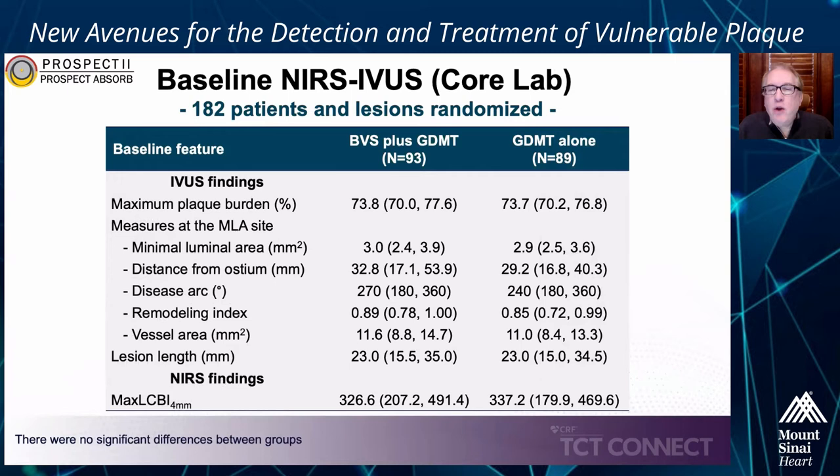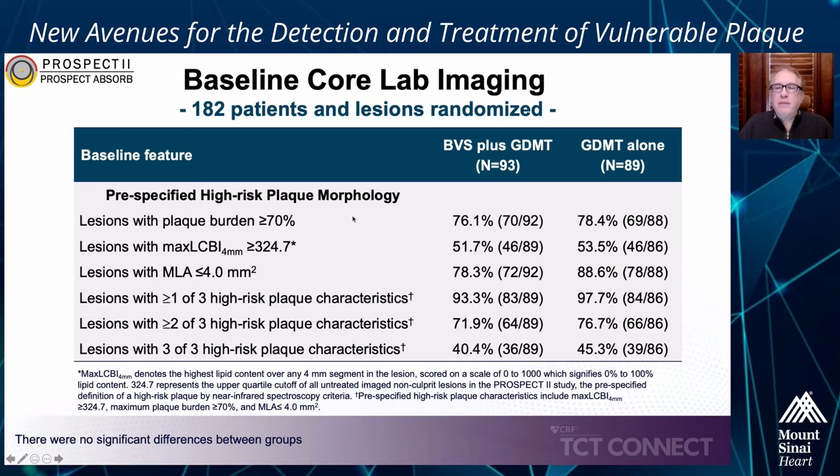These were the baseline lesions randomized — equally spread throughout the LAD, circumflex, and RCA, mostly in the proximal and mid-coronary tree. Reference vessel diameters were about 2.85 millimeters, and the diameter stenoses were mild at 41%, with lesion lengths of about 13 millimeters. IFR or FFR was negative in 96% of the randomized lesions, confirming these were non-flow-limiting. Despite being angiographically mild, by IVUS they had substantial plaque burden — median plaque burden about 74%, median minimal luminal area about 3 millimeters squared, median lesion length about 23 millimeters, and they were quite lipidic with median NIRS max LCBI 4 millimeters of about 330. About 95% of plaques had one or more high-risk morphologic characteristics, 75% had two or more, and about 42–43% had all three — these truly are vulnerable plaques.